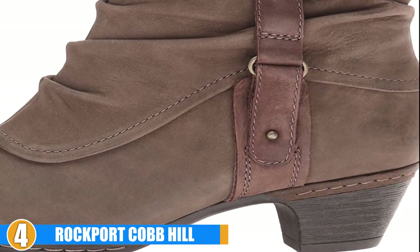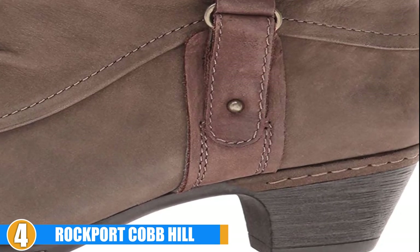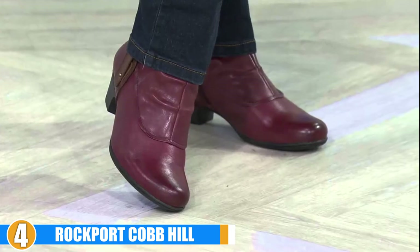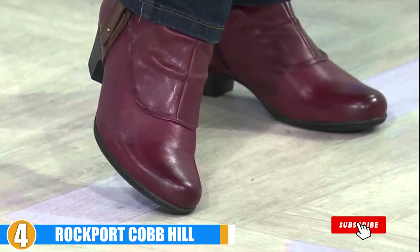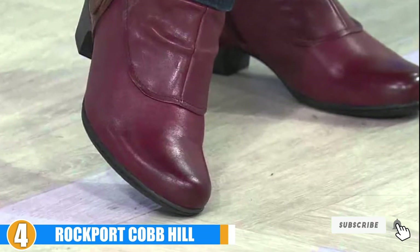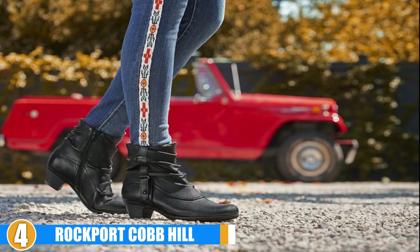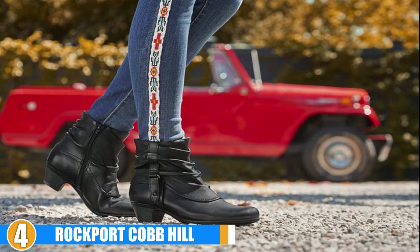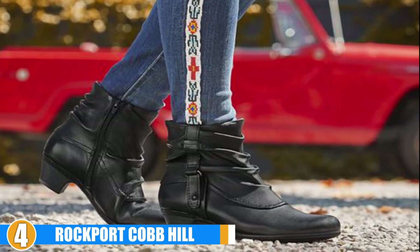These stylish boots can be dressed up or dressed down. The slouchy shaft is perfect for fall and winter weather. The round heel will not pinch and provides enough space for your feet to naturally flex while walking. The addition of a steel shank provides the required support needed to reduce hip pain, and the stability shank allows you to walk with a smooth and natural gait.